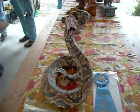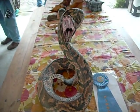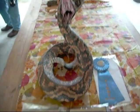This is Gene Webb's Rattler — Best of Show and People's Choice. It's a good day.